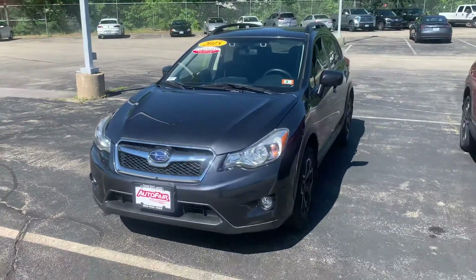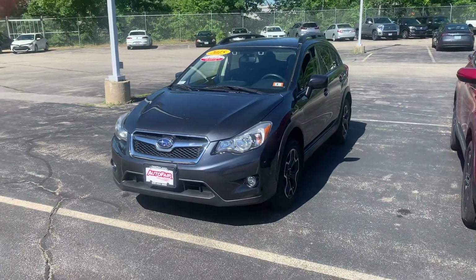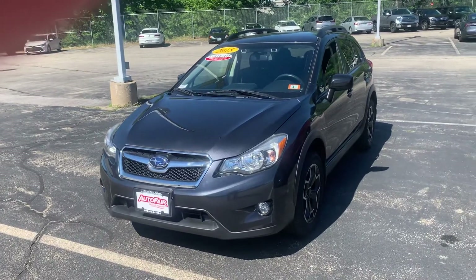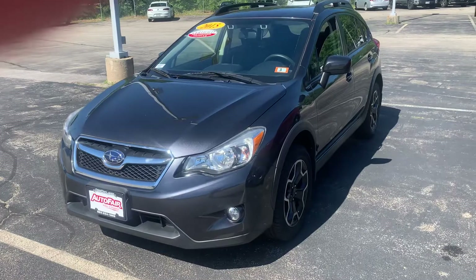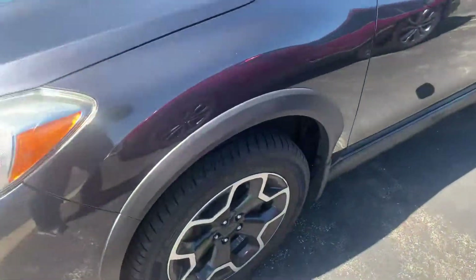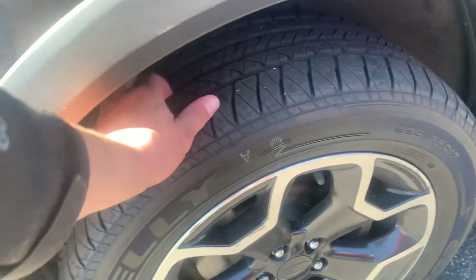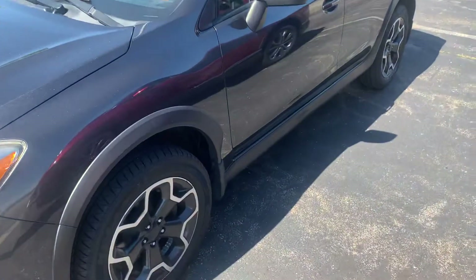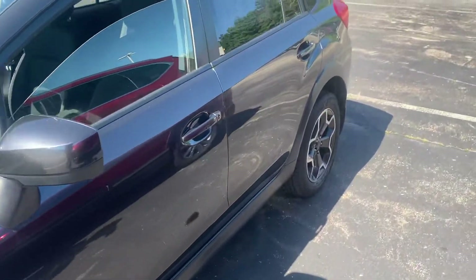This vehicle is in great condition for the year and mileage. Just went through our shop and 125-point inspection. Brand new Kelly all-season tires on the vehicle with full tread. The vehicle is AutoFair certified, so it will come with a three-year warranty included for peace of mind.